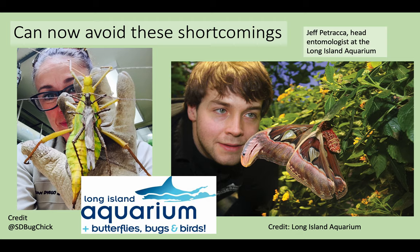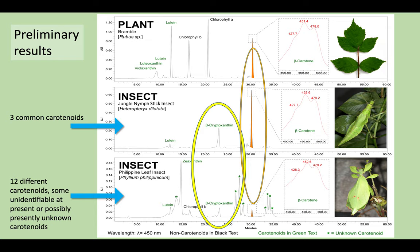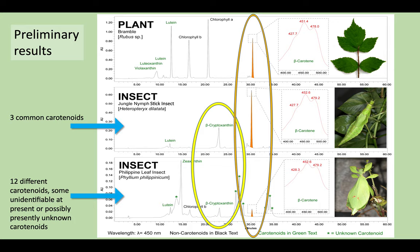Thankfully, with phasmids so popular as pets and in live exhibits like the Long Island Aquarium, who we are partnered with, we now have easy access to an evolutionarily significant assortment of species which we can characterize and keep track of exactly what carotenoids they were feeding on throughout their development in a controlled setting. At present, we are still perfecting our extraction and separation techniques, but we have so far had promising results from the jungle nymph and the Philippine leaf insect, both of which are bright green in color, but with notably different carotenoids sequestered. Some, such as beta-cryptoxanthin, was exclusively within the insects and present in both species, but not present within the host plant they were feeding on. Whereas others, such as beta-carotene, were recovered from all three samples as relatively prominent.